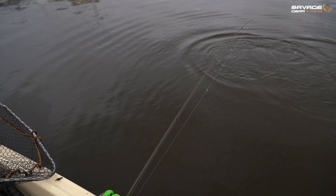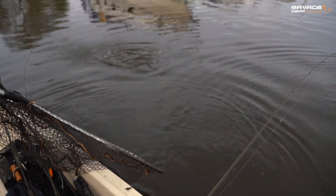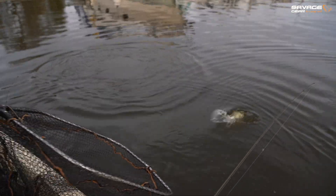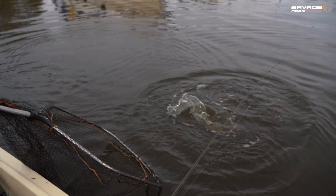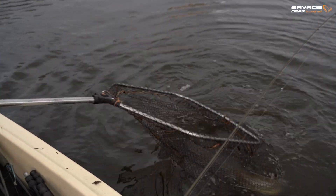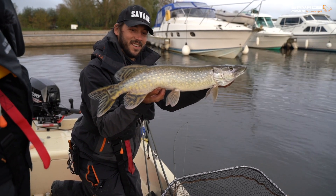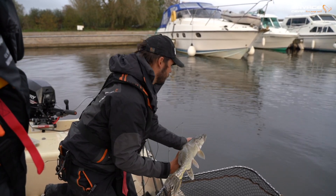Perch fishing right there - lovely little pike. Nice one, Robbie. Nice bit of fun.